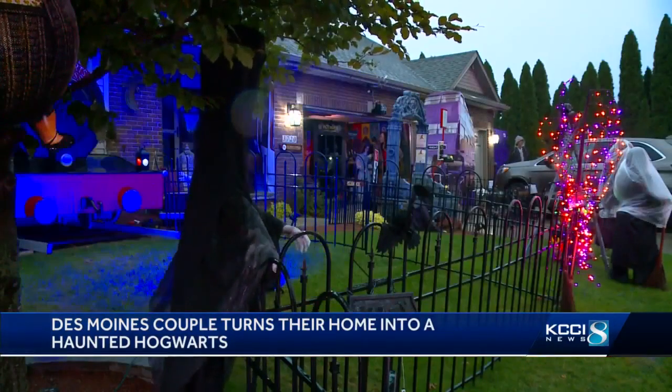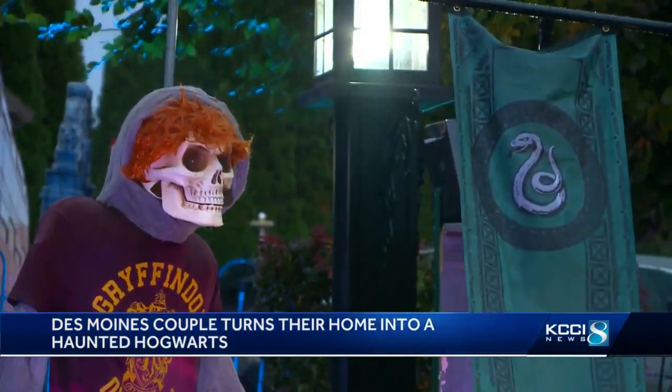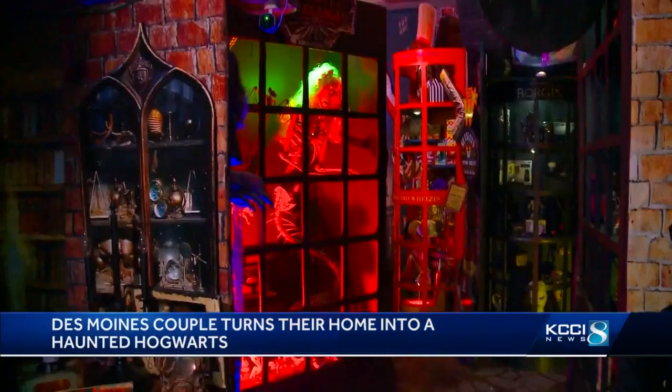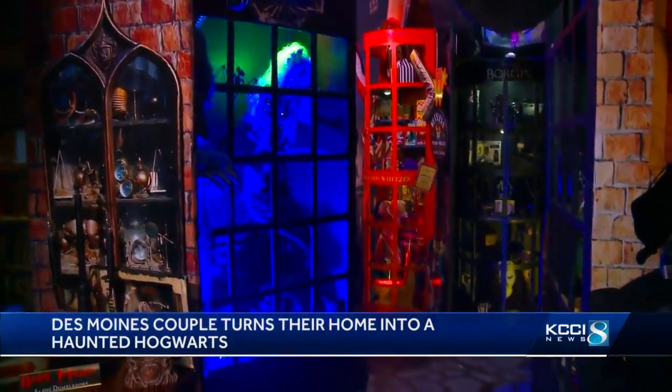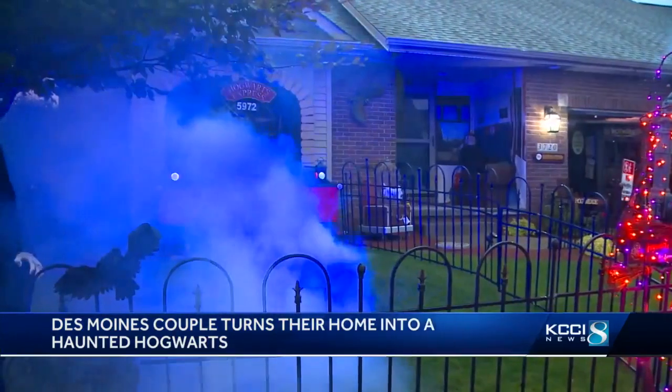I've always wanted to be that one home. Growing up, I can remember there was always one house in the town we lived in that went over and above and beyond, and we wanted to be that house. For 20 years now, they've been that house. Each year they choose a different theme and start from scratch. We probably have about $2,000 worth of styrofoam alone in here — it's not cheap. And they build and create it all themselves.